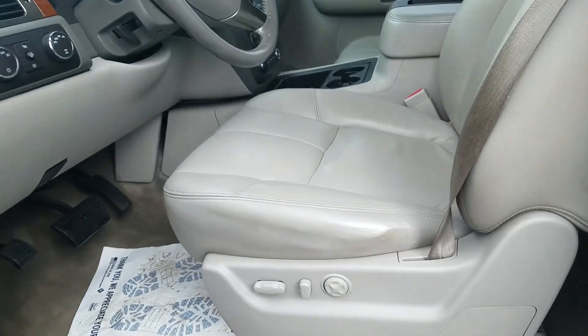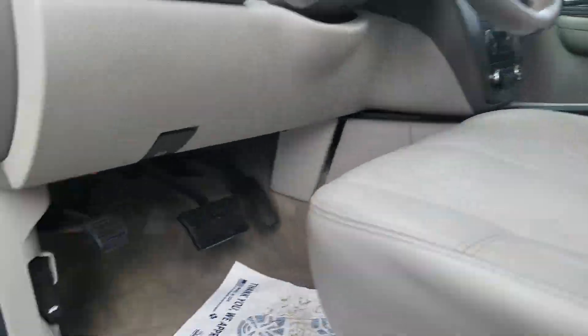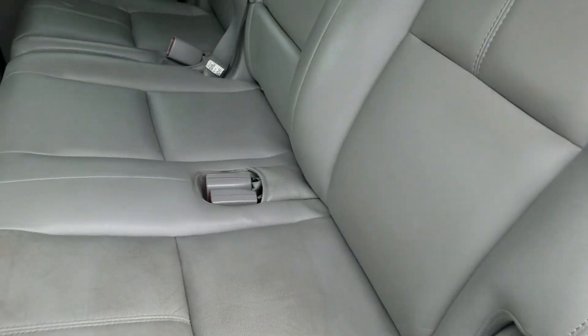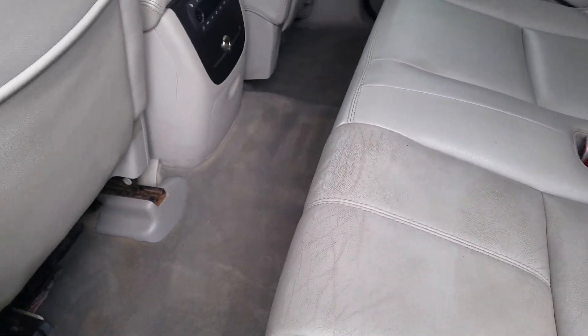In the front driver interior there's a leather interior with no tears or rips in the fabric. Moving to the rear driver interior, it is in good condition and has been well maintained. The third row seat is also in good condition — there's a little bit of stain on the seat belt and some stains on the floor.